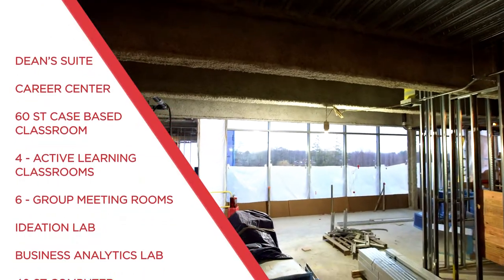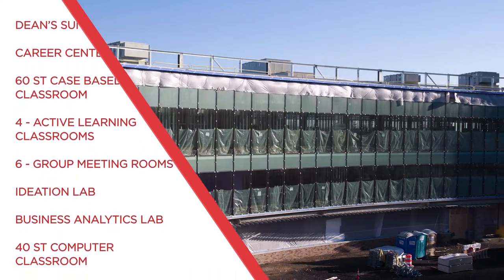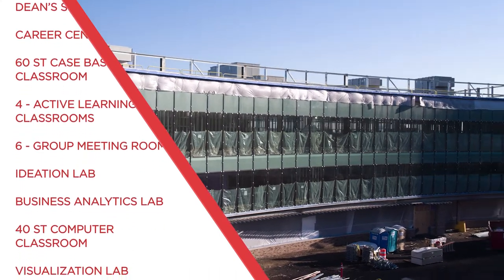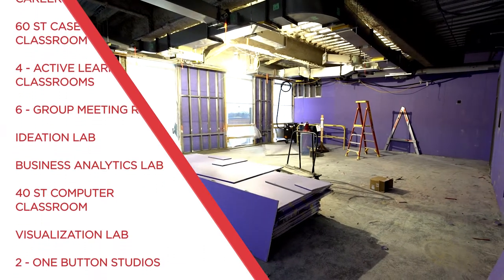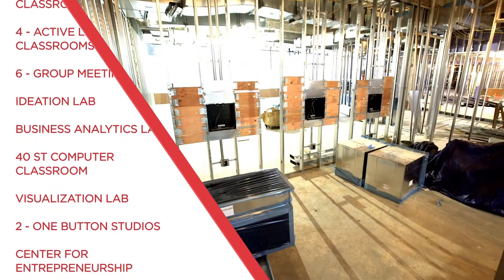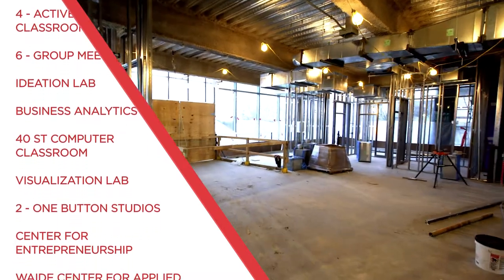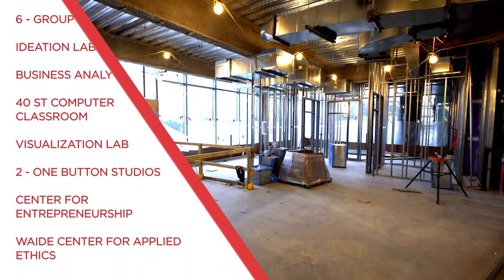The second floor also features an ideation lab designed for brainstorming and creative activities, a business analytics lab for students working in teams with specialized analytics software, a 40-seat computer lab for accounting and multipurpose use, a visualization lab for innovative work in analytics, and last but not least, the Center for Entrepreneurship and the Wade Center for Applied Ethics.